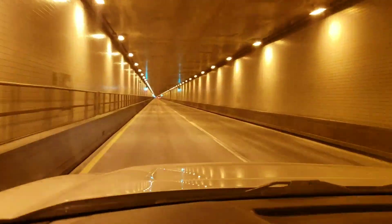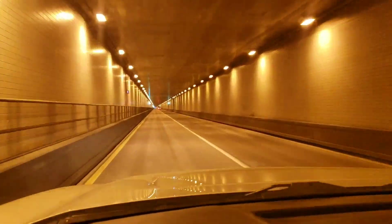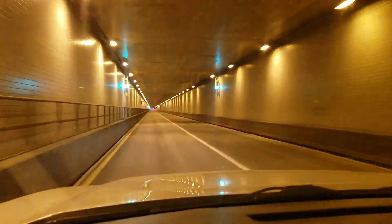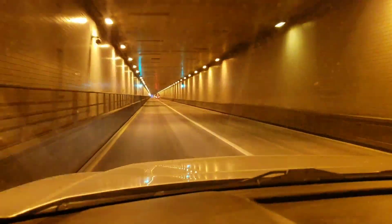Pretty cool, right guys? Yeah. We're jumping to light speed right now. We're going like 103 miles an hour right now. Yes, we are. That's what it feels like.